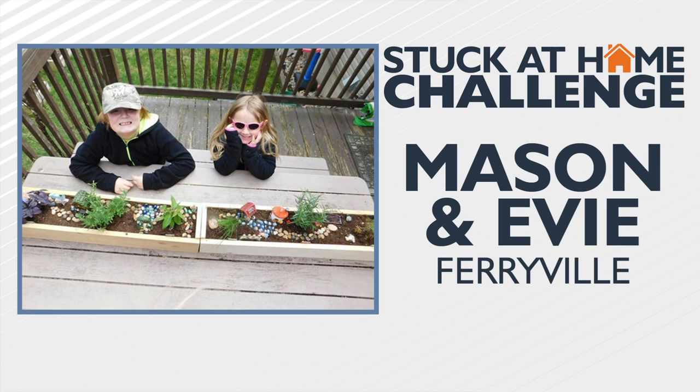Mason and Evie in Ferryville — they are great. They've been playing along every day. They planted some fairy herb garden boxes on the deck outside of their home. Good job, guys.